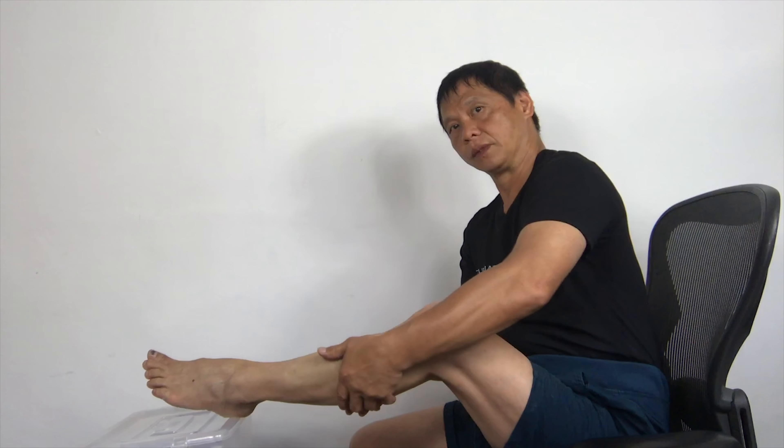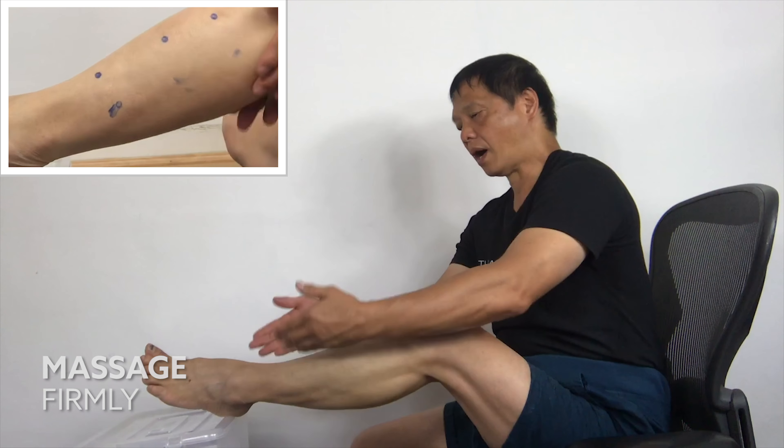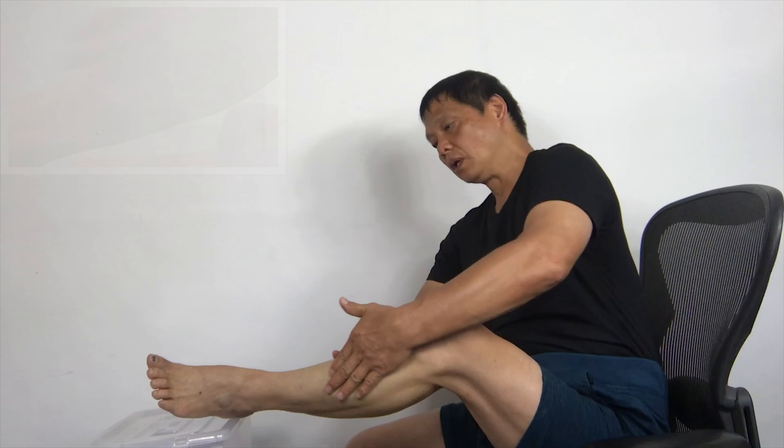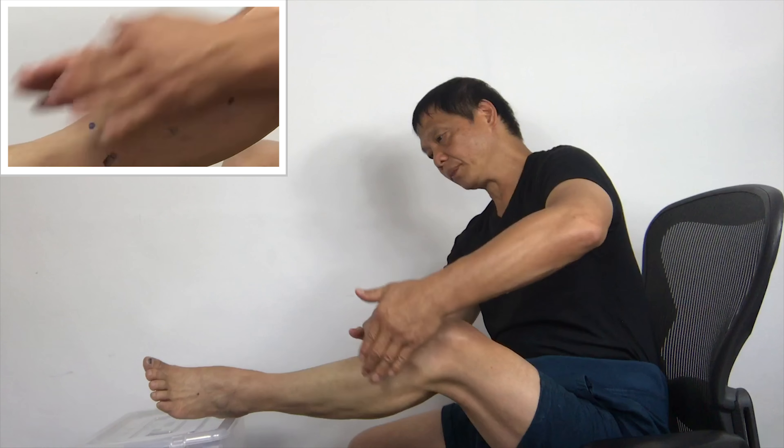Now massage the bottom of your calf downward. 1, 2, massage your calf firmly. On top of your shinboard. 1, 2, 3, 4, 5.